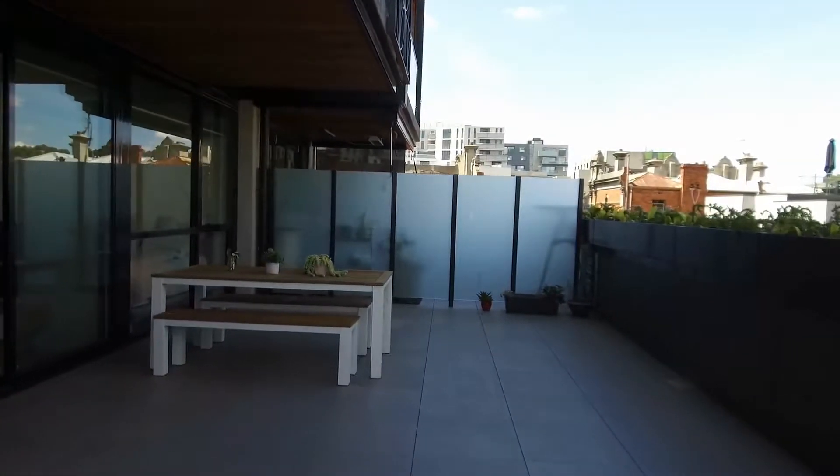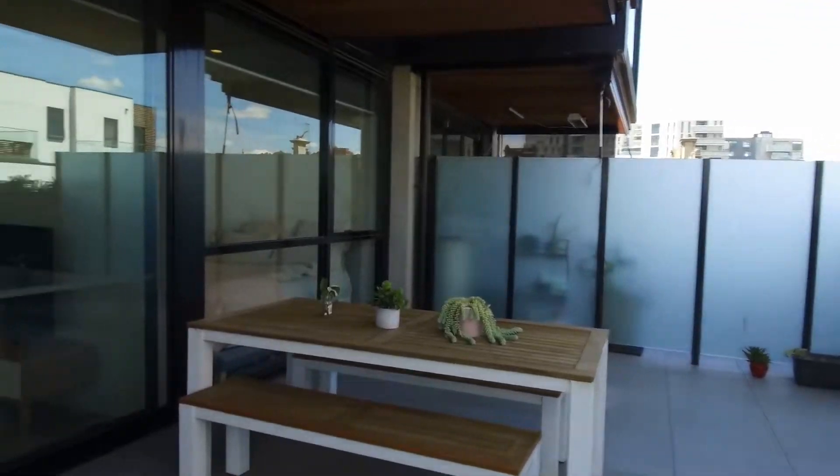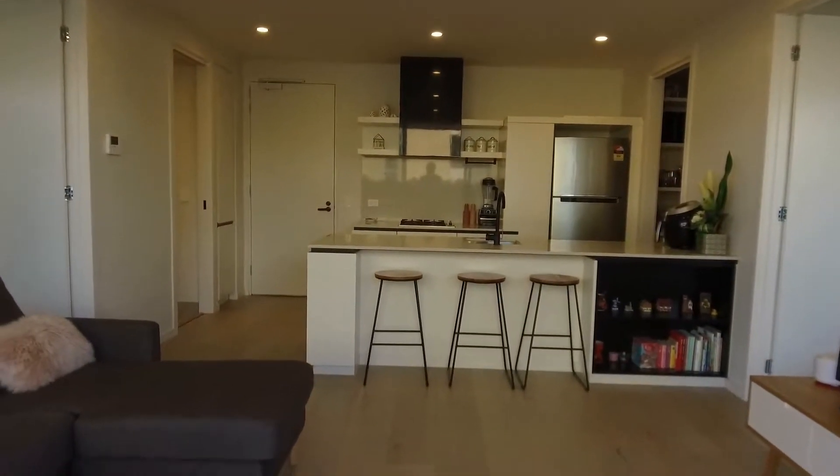This is Jeremy Faye from Melbourne Real Estate, and today I'm taking you through apartment 309 at 31 Queens Avenue in Hawthorn. It is an unfurnished two-bedroom, two-bathroom with one car space, standing on the extra-large terrace balcony.